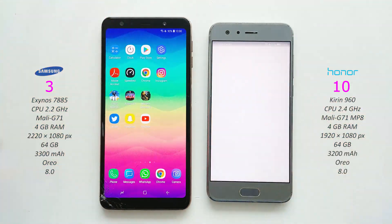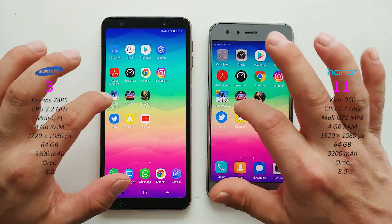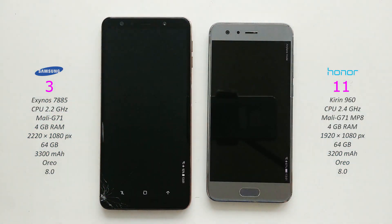Instagram on both - Honor 9. Open this article - Honor again. Instagram - Honor. PUBG Mobile on both.